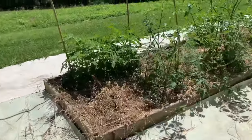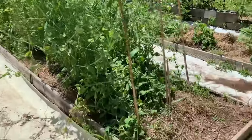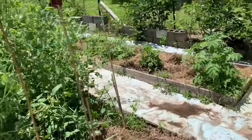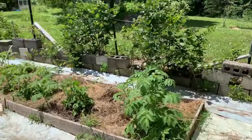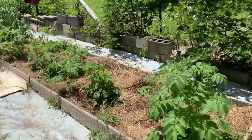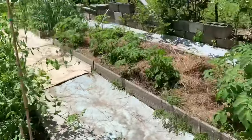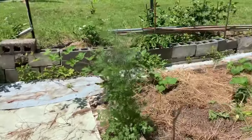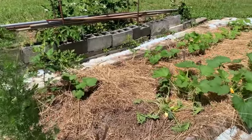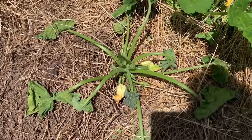Strawberries look good, tomatoes look good — they don't do too much damage. They're mostly just looking for bugs, they're not usually here to get anything. As the summer goes on there's usually more plants, so they don't even bother those. They bother the boxes that didn't have much but dirt.